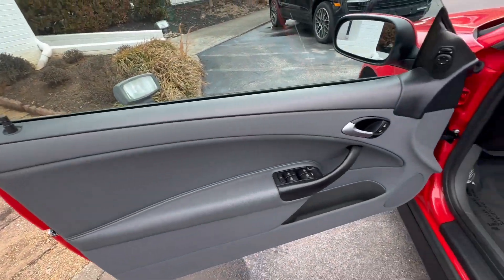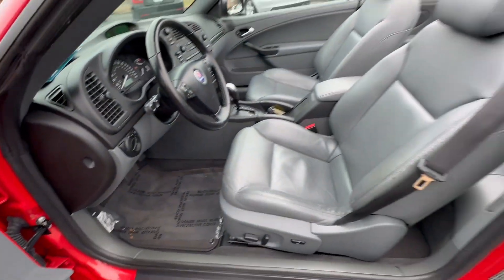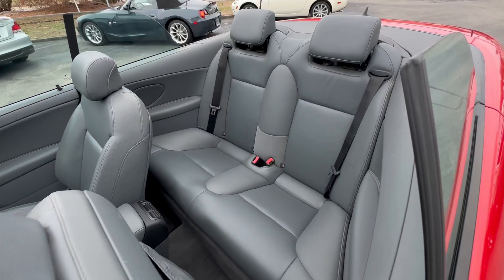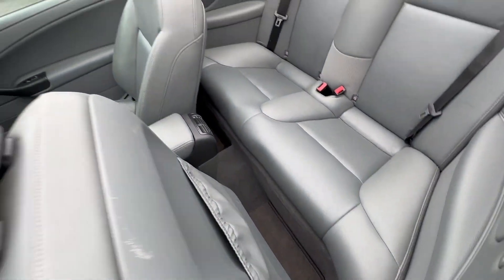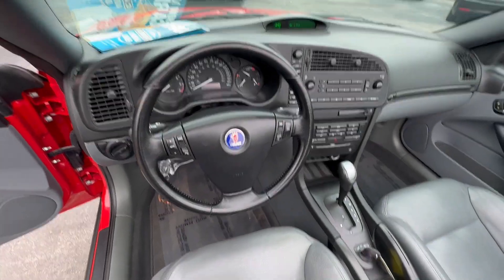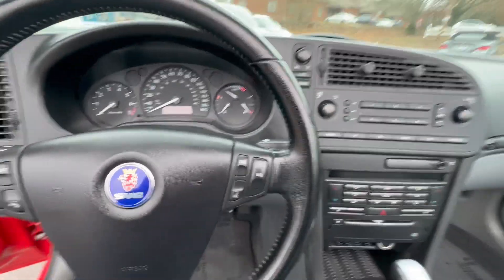Absolutely gorgeous inside — shows very little wear, if any. Very comfortable seats; the back seats look brand new, I don't think they've ever been used much at all. Gorgeous leather-wrap steering wheel. The power top works perfectly.